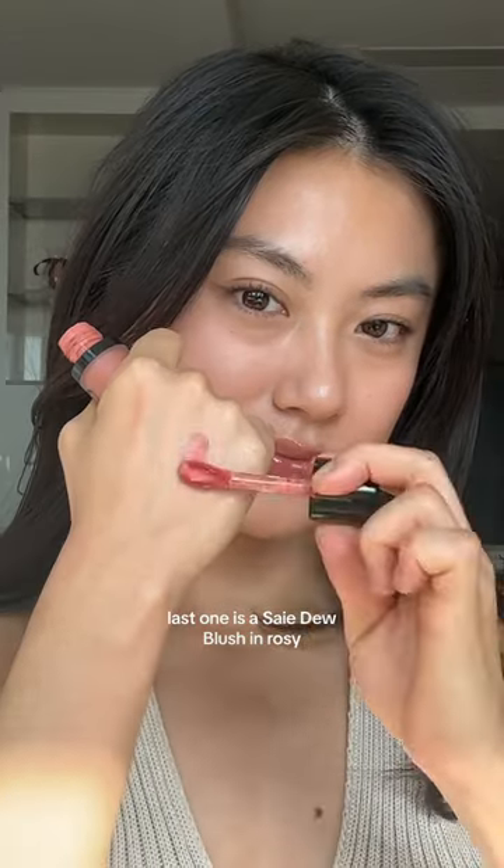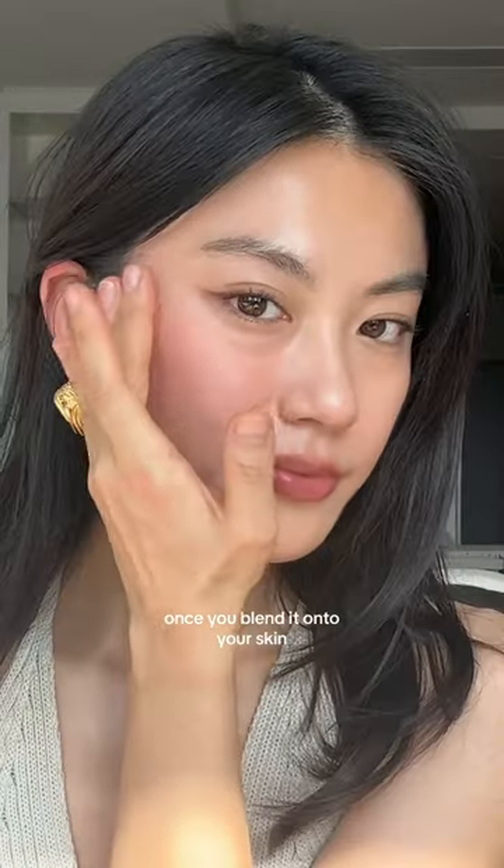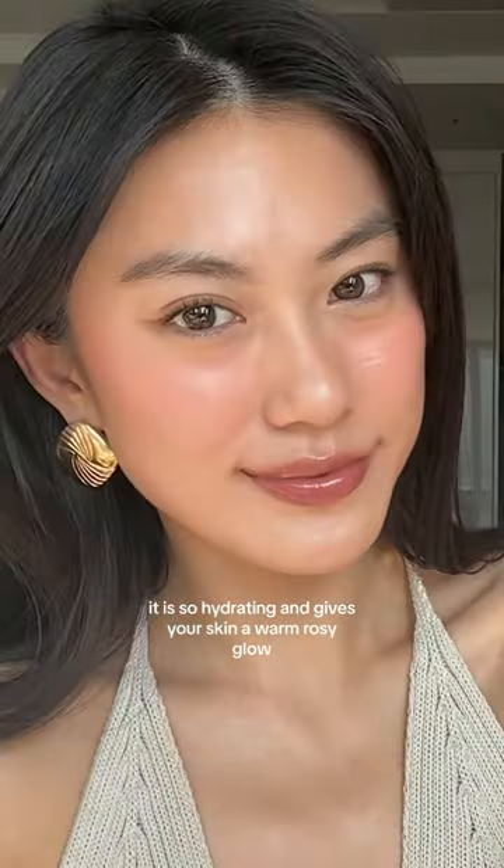Last one is Thay's Dew Blush in Rosy. This shade leans more towards a peachy tone compared to the other shades. Once you blend it onto your skin, it creates a natural flush. It is so hydrating and gives your skin a warm rosy glow.